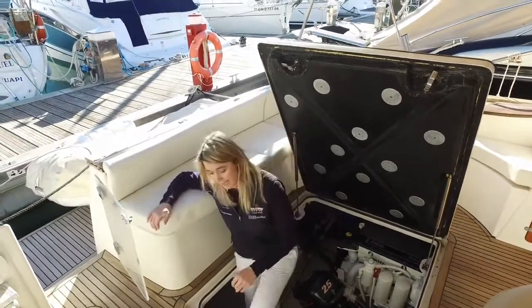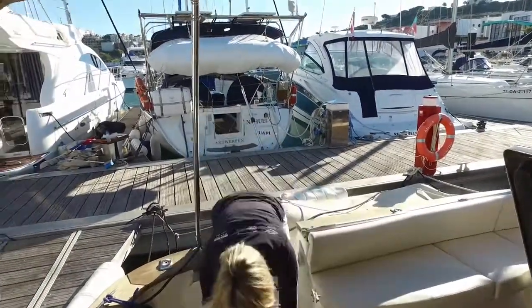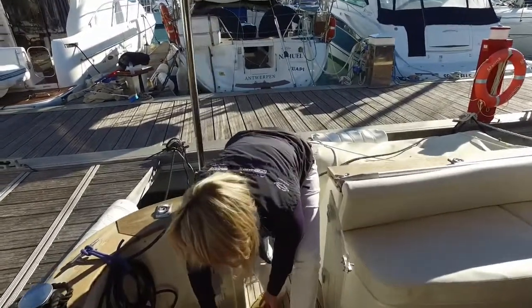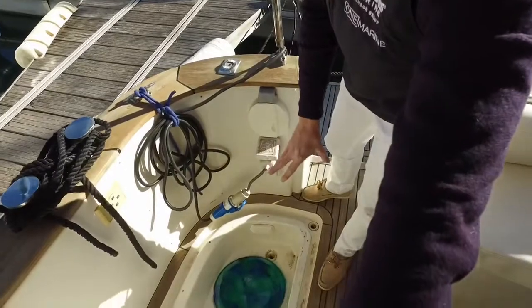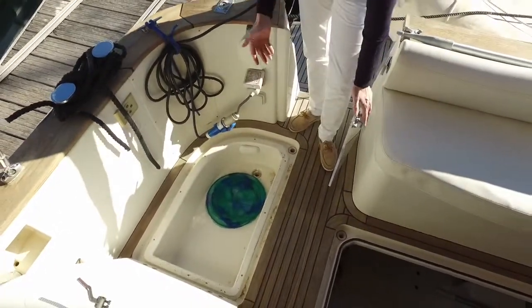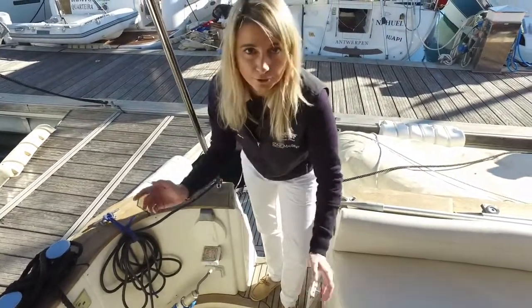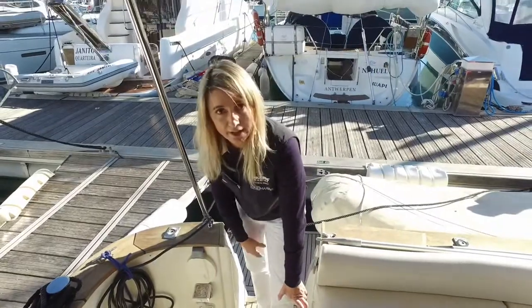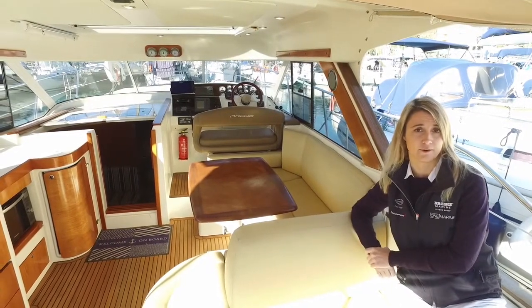Over on the starboard side there's another locker with drainage — traditionally used for fishing activities, but also practical for wet ropes or wet covers. You can put them in there while underway and they will drain off, so you're not getting your teak wet as you go. That finishes our walkthrough of the Alcoa Mystic 39.